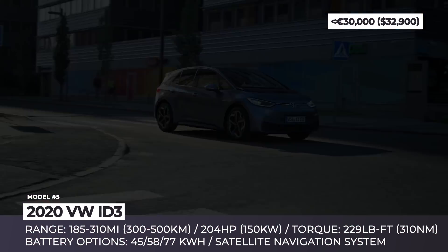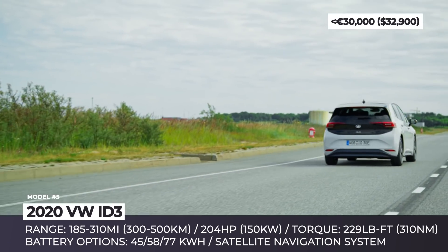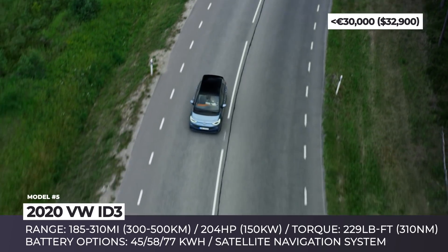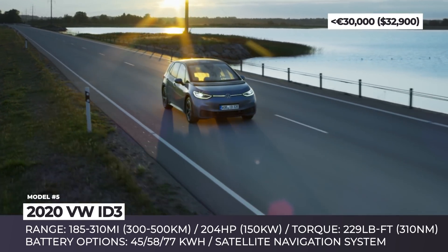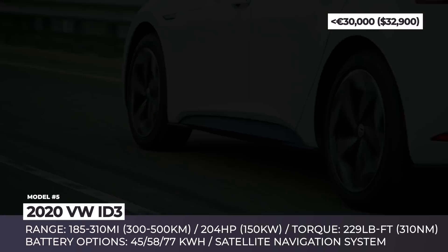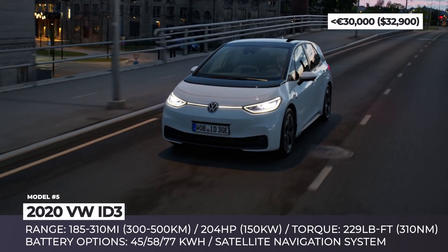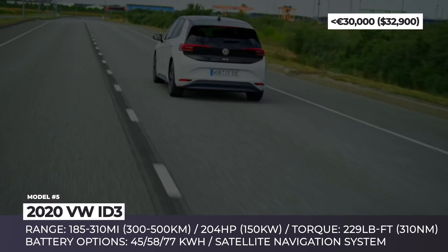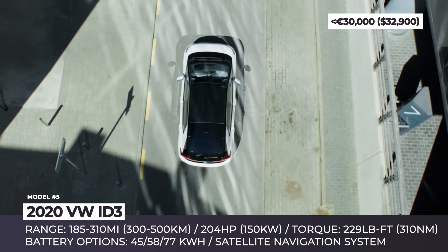VW ID.3. This electric hatchback is treated by Volkswagen as a true people's EV that should establish the company as one of the world's leaders in EV production. Their claims should be taken seriously, as this newcomer indeed appeals to a wide number of drivers, finally offering a low-price entry-level electric car with appealing looks, decent range and features, as well as higher-end long-range variants with premium specs. Initially, a 58 kWh battery pack with 240 miles of range will go on sale.